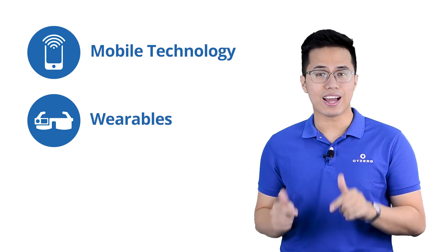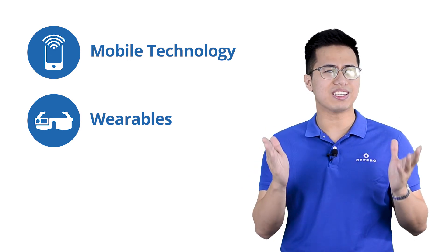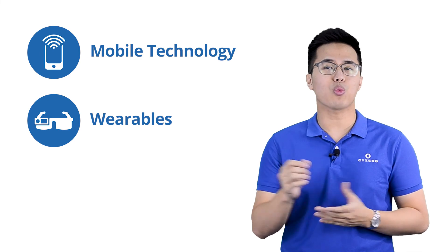We recommend adopting mobile and wearable technology now, especially since it is relatively easy to integrate with most warehouse management systems. Having access to information exactly when and wherever you need it will be key to making operations more efficient.